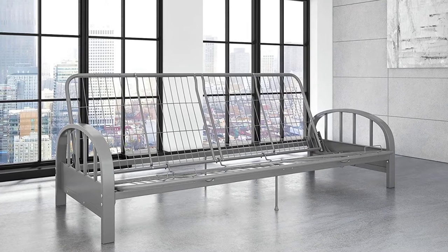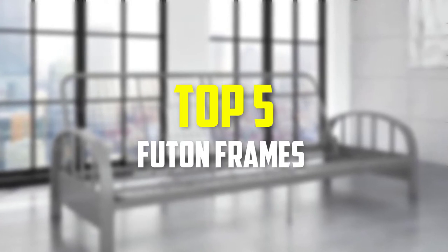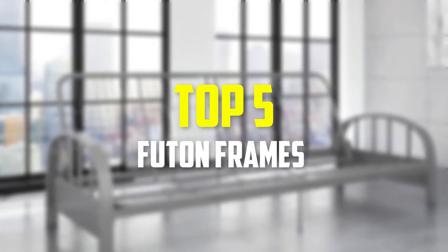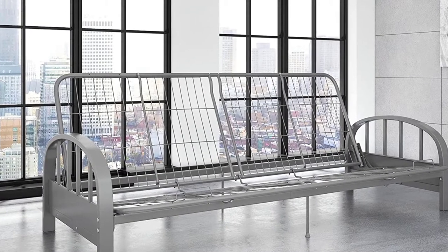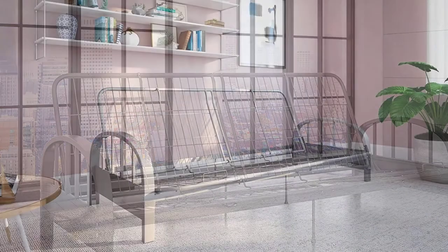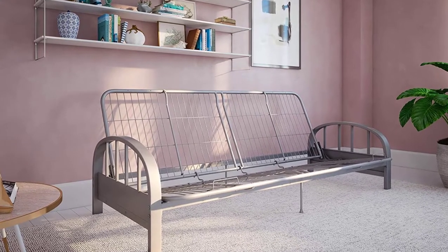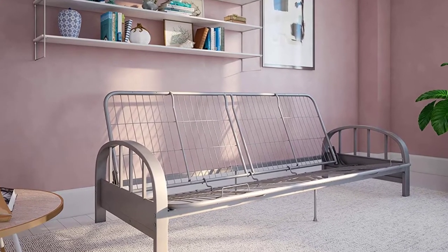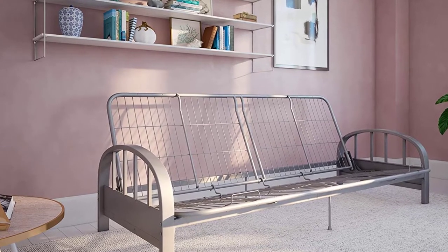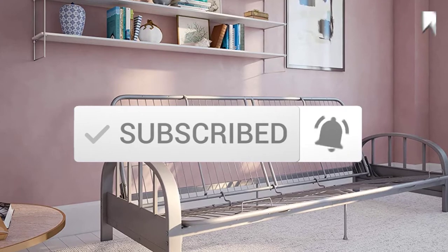Hey guys, in this video we're going to be checking out the top 5 best futon frames available on the market for their true quality. I made this list based on my personal opinion and hours of research, and have listed them based on popularity, quality, price, durability, user opinions and more. If you want to see more information and the updated price, you can check out the description below, and also make sure to subscribe for more reviews. Let's get started.